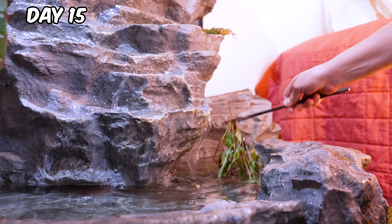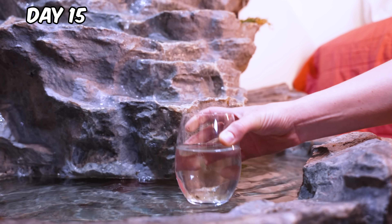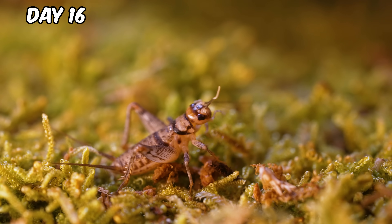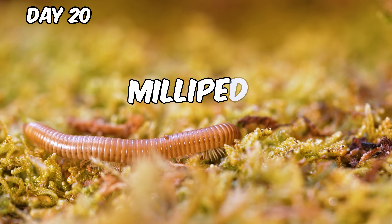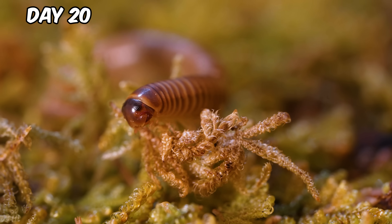This is so relaxing. And we're adding a few shrimp to our ecosystem. They're already getting to work. A few days later, the bug population exploded. This is a millipede — despite its name, it doesn't really have a thousand legs. It only has about 200.